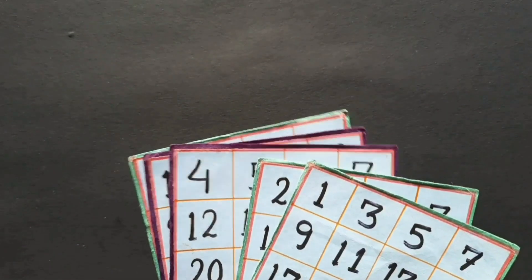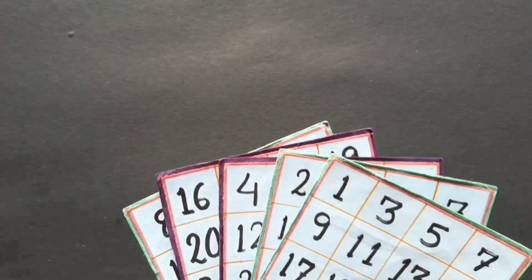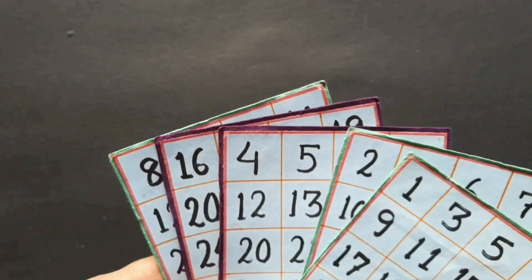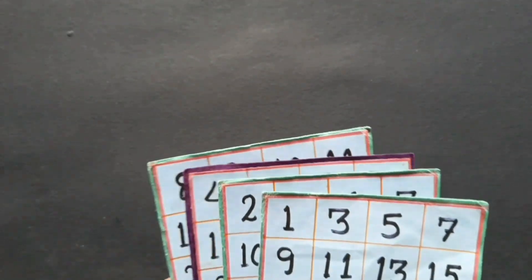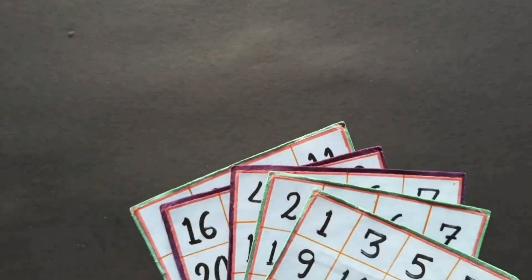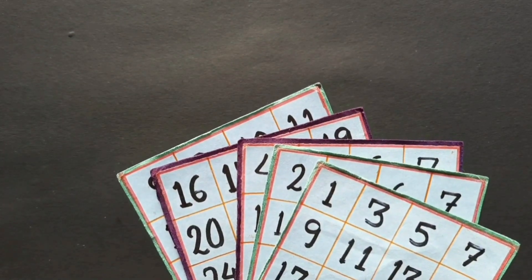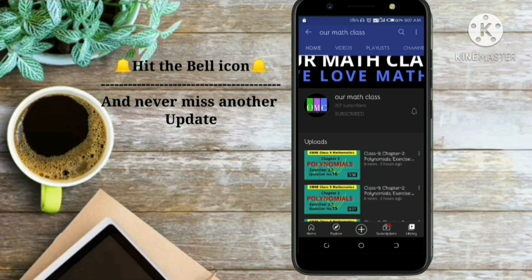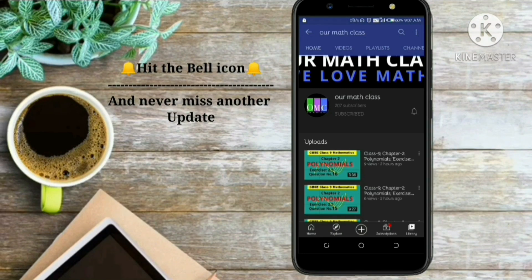And the magic which you are going to see is not performed by me, but in fact it is performed by my students, okay? So before going to see the magic, I want you to enroll yourself in our math class and be the part of our math class. So to enroll yourself, you just need to subscribe the channel and hit the bell icon so that you never miss another update. Thank you and let's watch the magic.